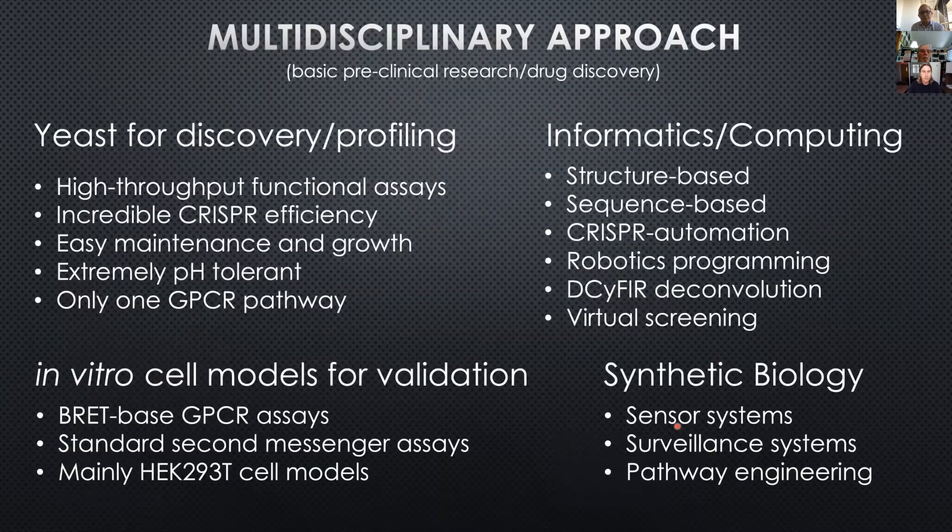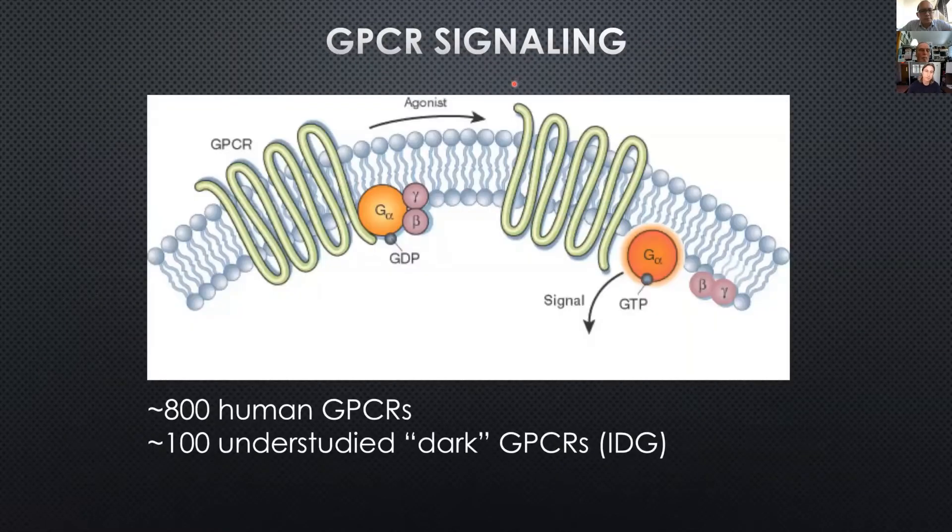Our approach is multidisciplinary. We do discovery profiling in yeast usually — this is high-throughput CRISPR. We also use HEC cell models, typically BRET-based readouts for our GPCR work. We also do a lot of informatics and computing — I am familiar with some of what Adam is doing at least at the technical level. We tie this all together with some synthetic biology to do basic preclinical research and drug discovery.